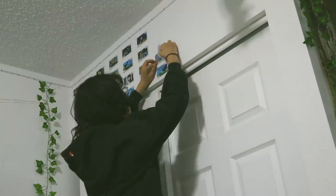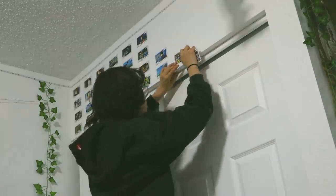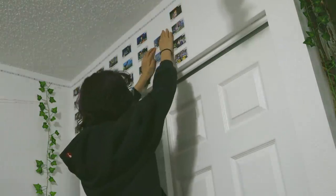I figured they would be the perfect pop of color for my closet area. Kiki's Delivery Service holds a very dear place in my heart because it's one of my favorite movies, and honestly that movie just makes me feel all warm and fuzzy inside.